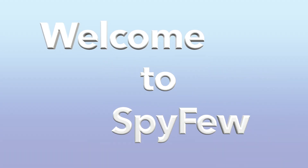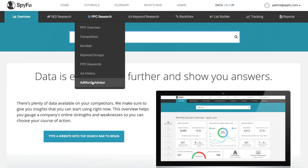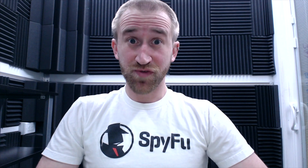Welcome to SpyFu. Introducing the interactive AdWords Advisor. Just go to the AdWords Advisor tab underneath PPC Research and type in your domain. These are the keywords you should buy, just like that. Days of research time have officially been reduced to just a few seconds.